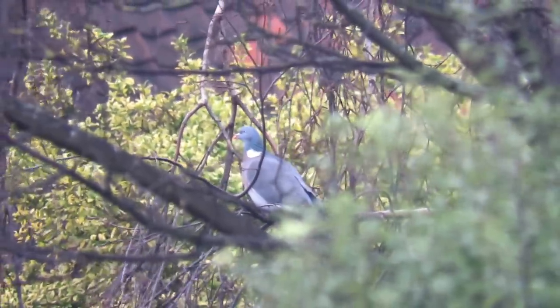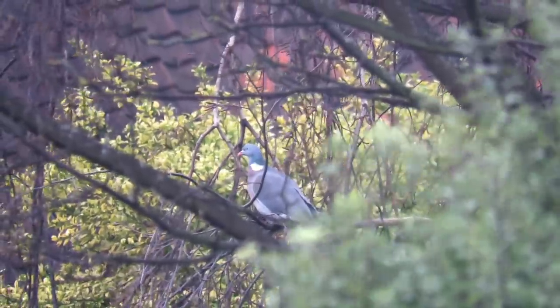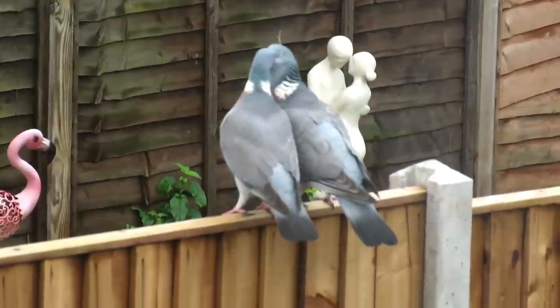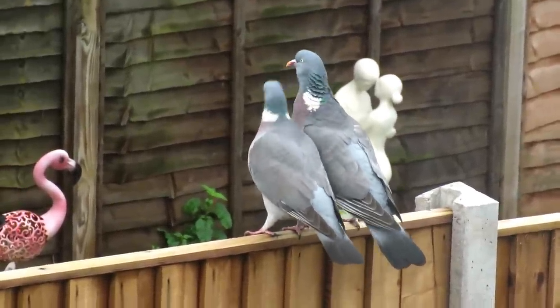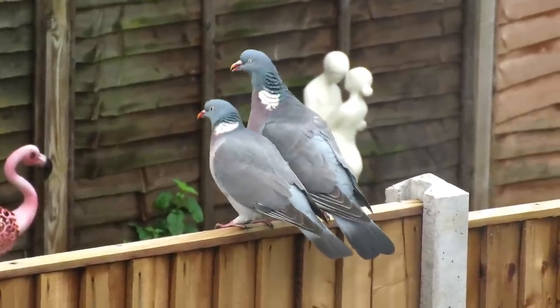Wood pigeons breed all year round and make a nest that is a small platform of twigs. These are usually in the crowns of trees, but can also be on ledges of buildings and sometimes even on the ground. Each female will only lay two eggs at a time, which are white and around 4cm long and 3cm wide.